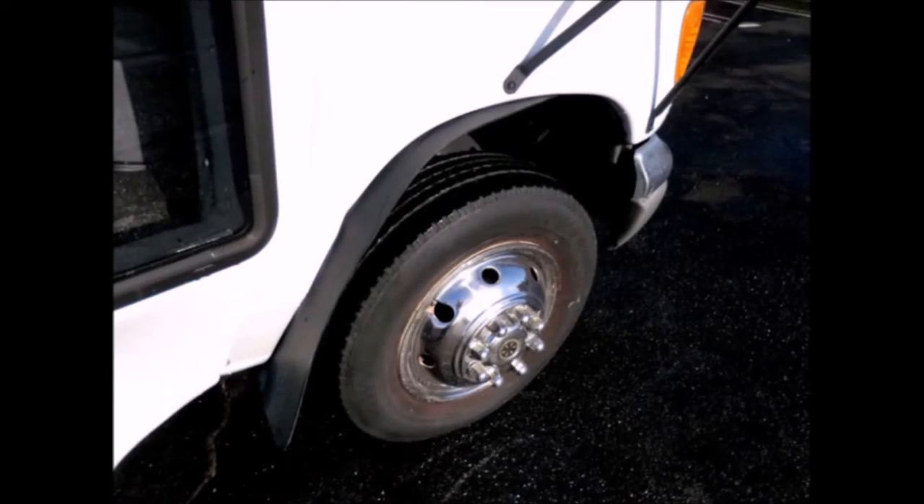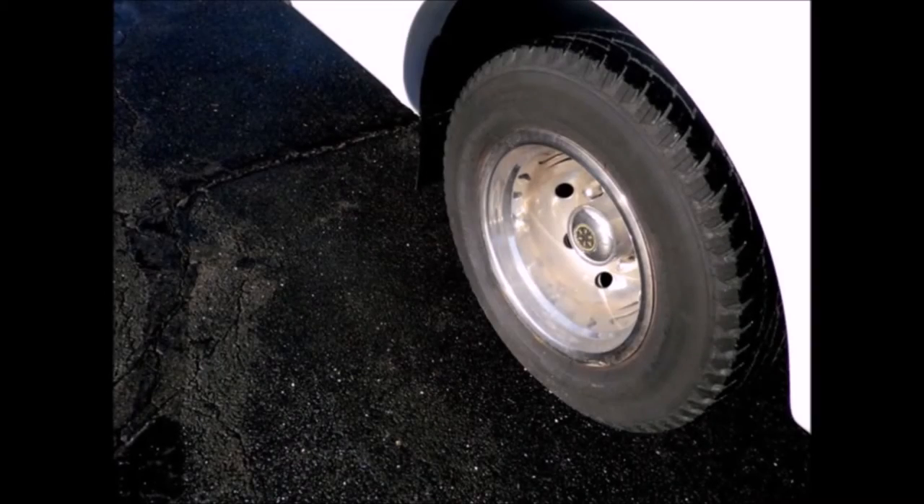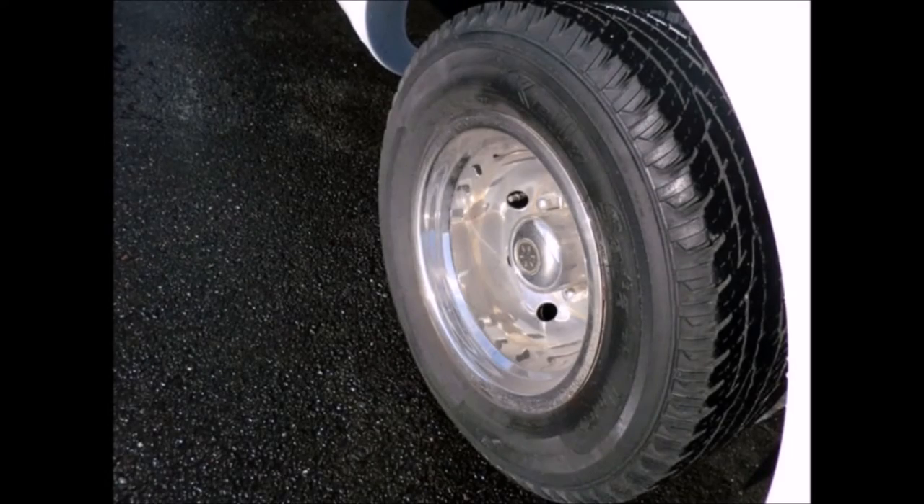All tires with mud flaps and chrome wheel simulators are in very good to excellent condition. For more information on our elder transportation vehicles for sale, call Charlie at 516-333-7483 or visit us at www.getanybus.com.